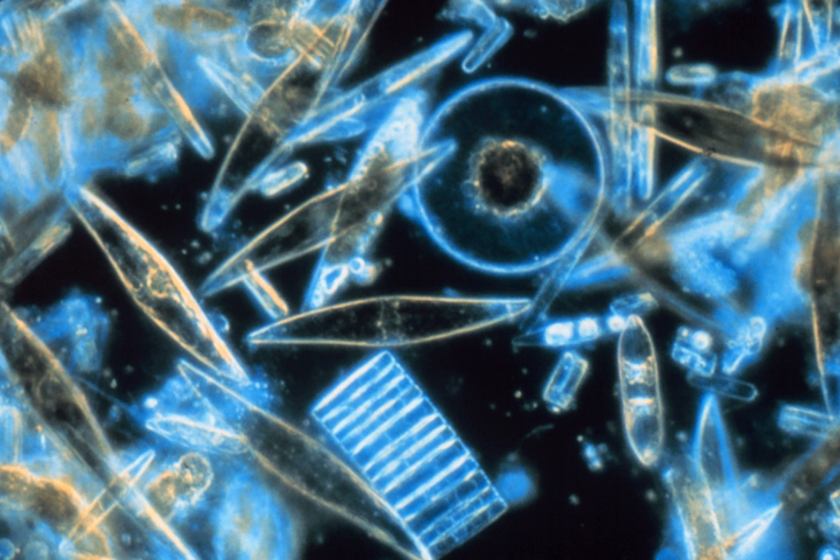Diatom cells are contained within a unique silica cell wall known as a frustule, made up of two valves called thecae that typically overlap one another. The biogenic silica composing the cell wall is synthesized intracellularly by the polymerization of silicic acid monomers, then extruded to the cell exterior and added to the wall. In most species, when a diatom divides to produce two daughter cells, each cell keeps one of the two halves and grows a smaller half within it. As a result, after each division cycle, the average size of diatom cells in the population gets smaller. Once such cells reach a certain minimum size, rather than simply divide, they reverse this decline by forming an auxospore, which expands in size to give rise to a much larger cell, which then returns to size-diminishing divisions.